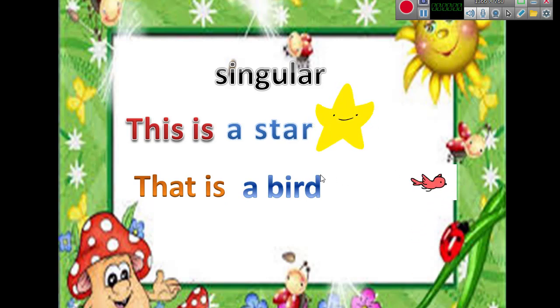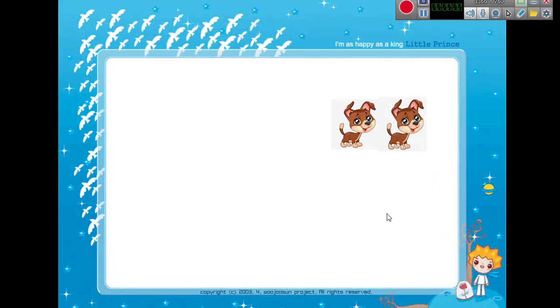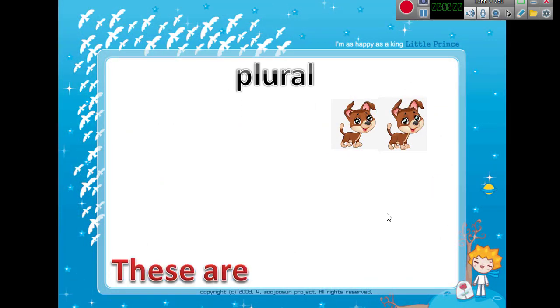But if the item is far — here the bird is not near, it is far — so you will say: 'That is a bird.' You say 'this is a star' and 'that is a bird' because the bird here is far.